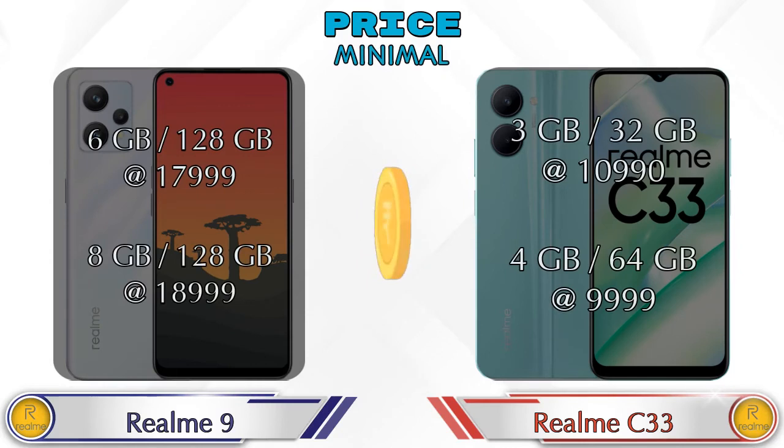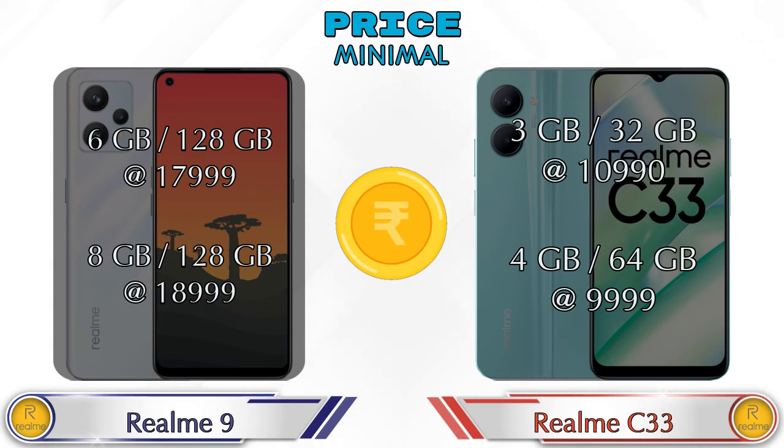Both phones come in two variants. Realme 9 is available in 6GB RAM + 128GB storage at ₹17,999 and 8GB RAM + 128GB storage at ₹18,999. Realme C33 is available in 3GB RAM + 32GB storage at ₹10,999 and 4GB RAM + 64GB storage at ₹9,999.